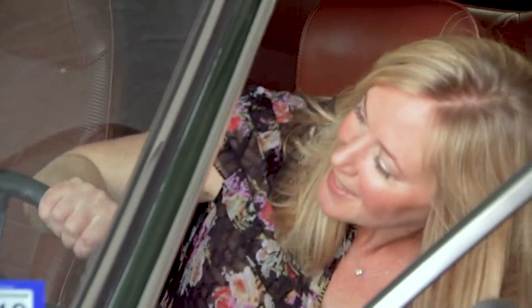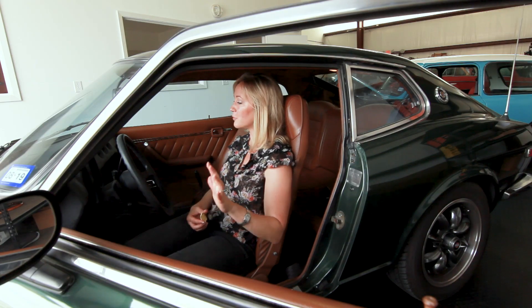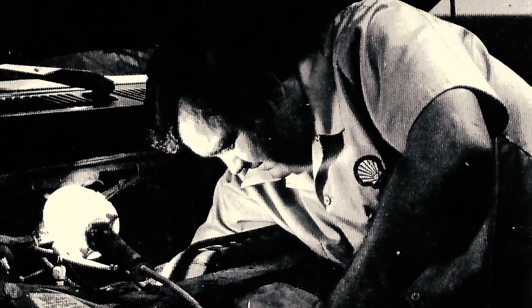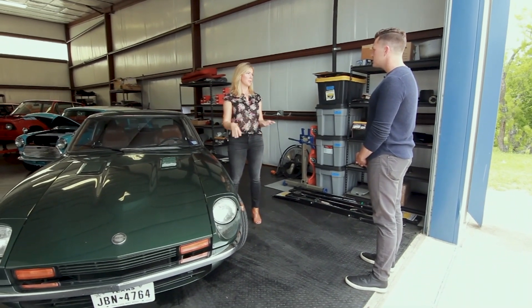Terry Taylor's 1978 Datsun has gone through a modern revival. It had 80,000 original miles and that's it. My dad owned a service station when I was a kid, and I grew up literally putting myself up and down on the racks. It's unfortunately rare, because girls do grow up — around fourth or fifth grade they're told girls aren't good at math, girls aren't good at science, girls don't like cars.